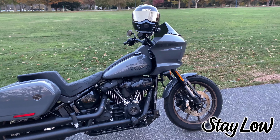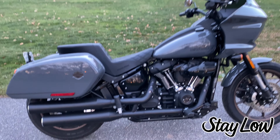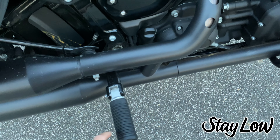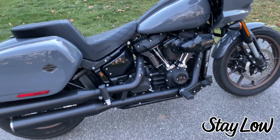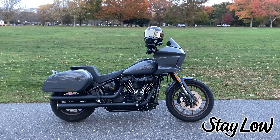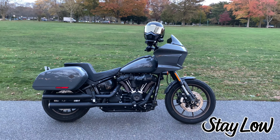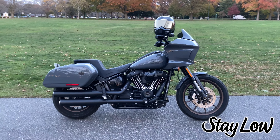One more thing I think they should add for future iterations of the Lowrider ST is passenger pegs. This bike did not come stock with them — we had to put them on so Jenny could come get some miles with us. They should offer passenger pegs on this bike. For the Dyna Lowrider S it was the same thing — they didn't offer passenger pegs — so it didn't really surprise me, but that would be nice to have.